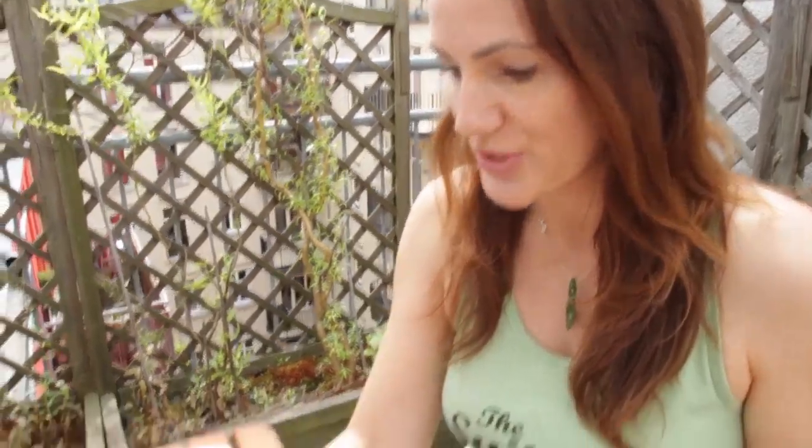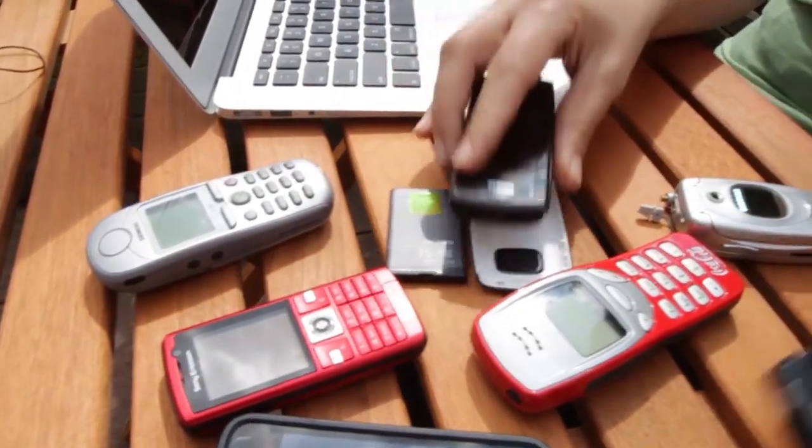Oh my god, I can't remember which of my mobile phones I have my US SIM card in and which one has the New Zealand SIM card. Oh god, this is a mess.